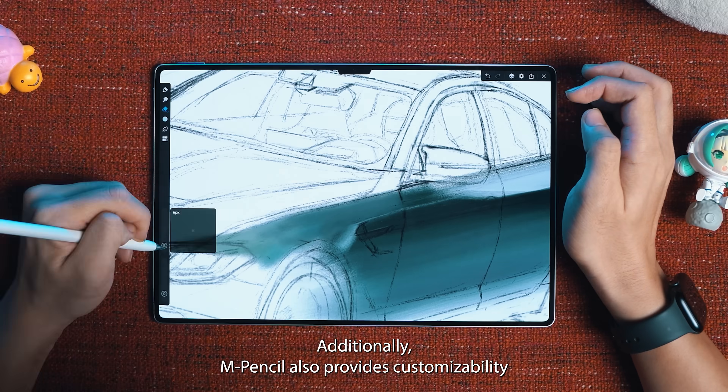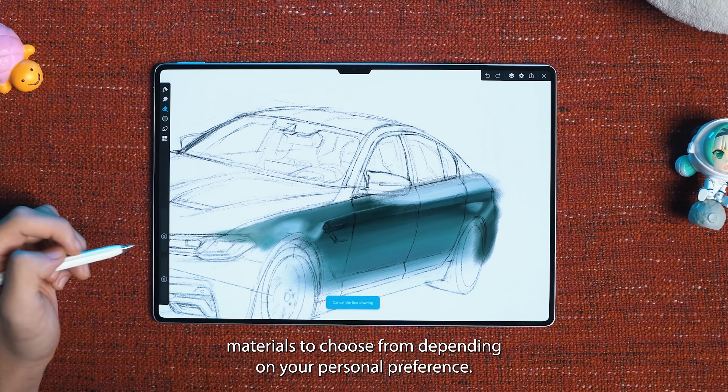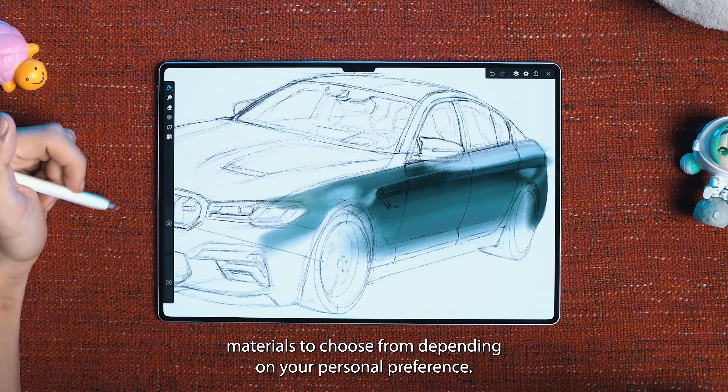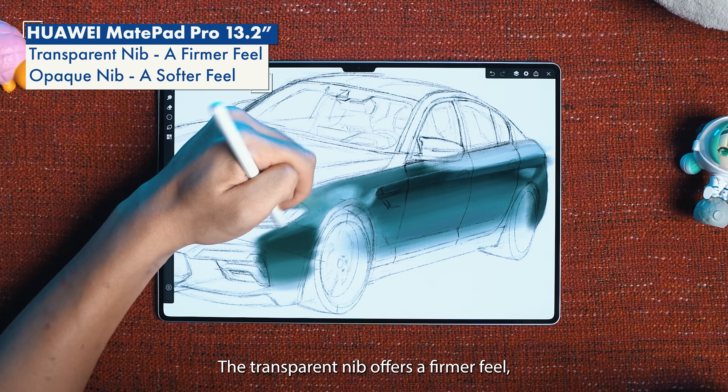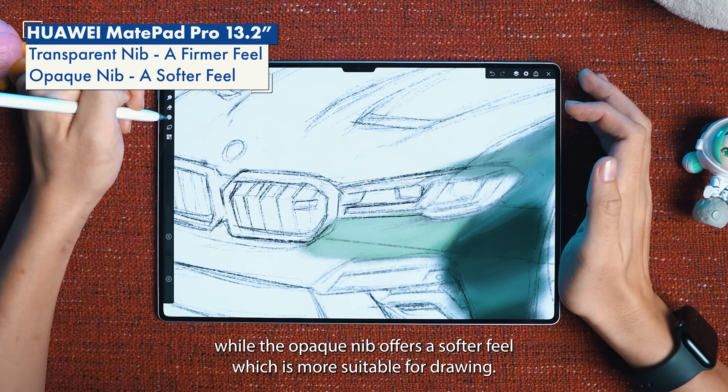Additionally, the M Pencil also provides customizability with the inclusion of two different nib materials to choose from depending on your personal preference. The transparent nib offers a firmer feel, while the opaque nib offers a softer feel which is more suitable for drawing.